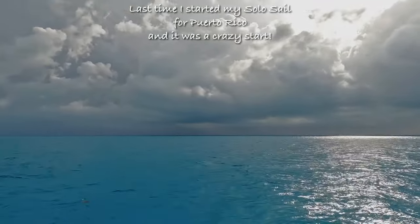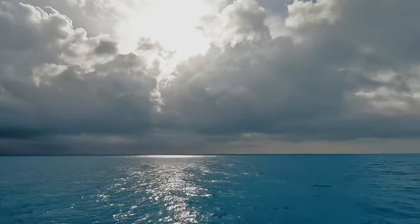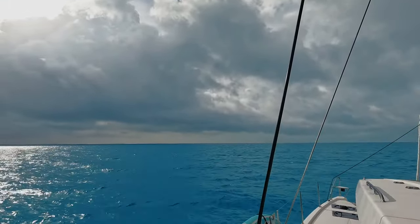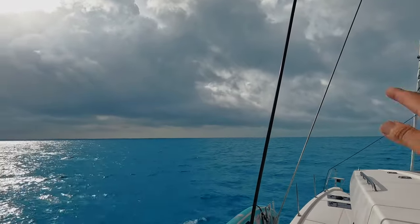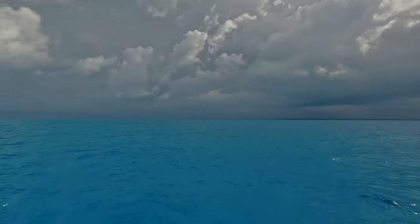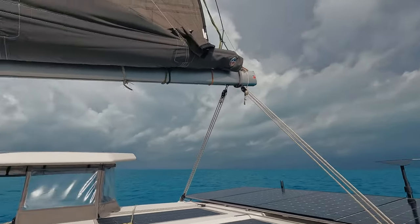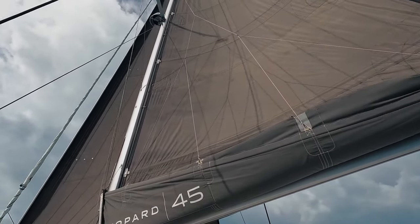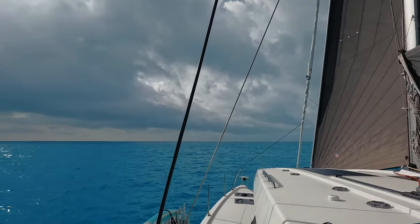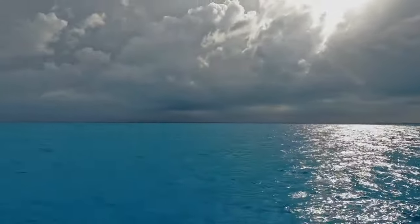Around the 24th that storm system will be here, so there's about six days of good warning. I've decided I need to run. First I'm going to go closer to the Raggeds and anchor there for tonight, then jump over to Great Inagua Island. Hopefully from Inagua I can run between Cuba and Haiti if I need to, so that's the plan for now.